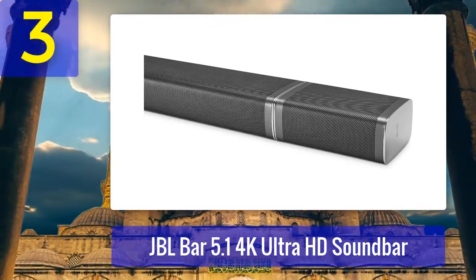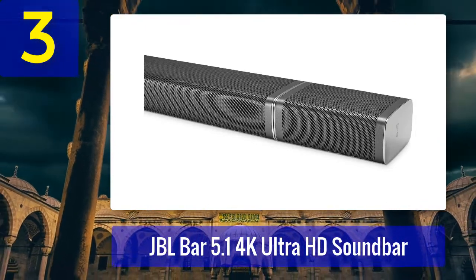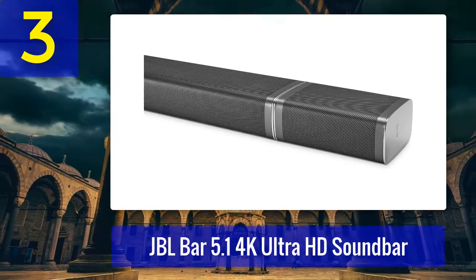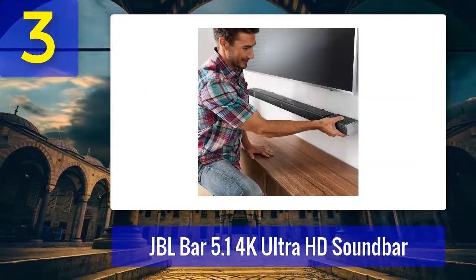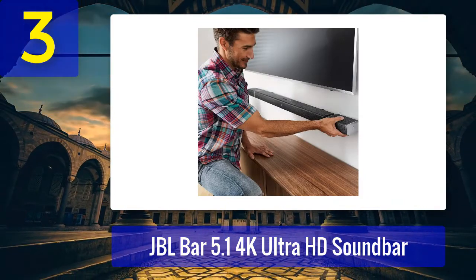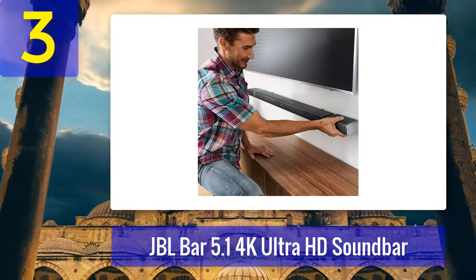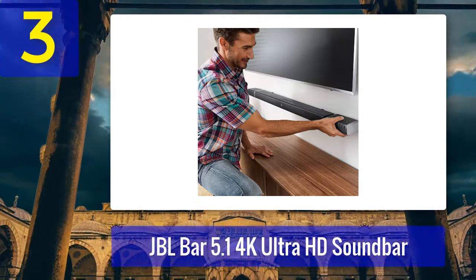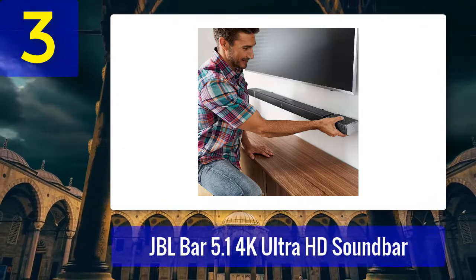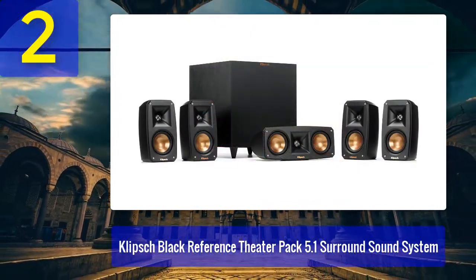Still, you can get that satisfying room-rattling sound, and considering the price, JBL's 5.1 home theater soundbar is a tempting option. Pros: wireless subwoofer and detachable surround speakers, Bluetooth functionality, Dolby Digital, DTS, and Dolby Pro Logic 2, 3 HDMI inputs. Cons: not a true surround sound system, lacks user-adjustable parameters.